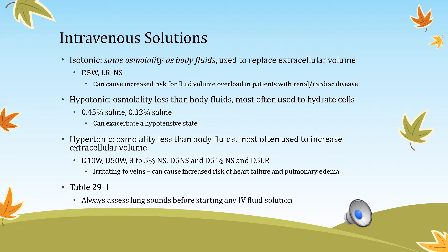You always want to perform a proper lung and respiratory assessment before starting fluids. Hypotonic fluids are great because they hydrate the cells. 0.45% saline or 0.33% saline are hypotonic solutions. If given too fast, they can exacerbate a hypotensive state.